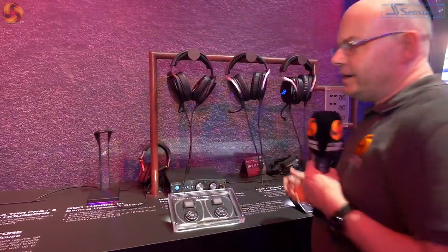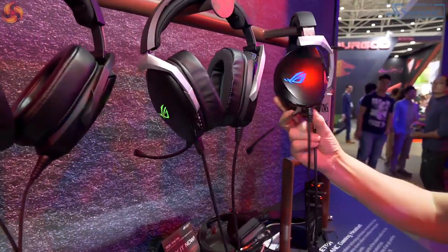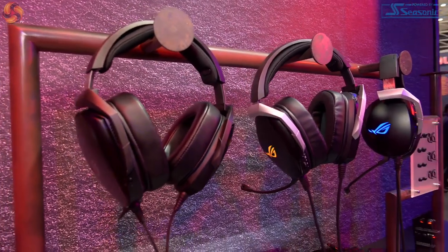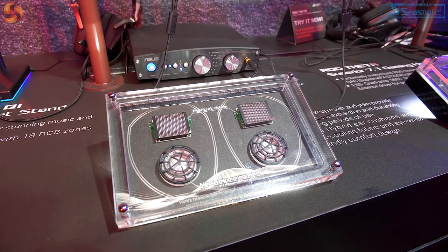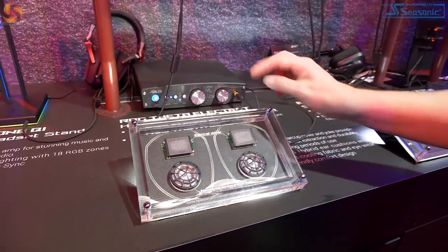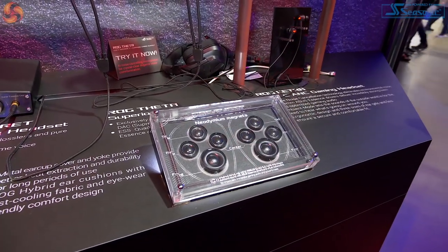We saw the ROG Theta Electret at the sneak peek event — that's this enormous headset here. It has noise-cancelling technology both for the headset itself and for the boom microphone. We do not have pricing for this headset, which is starting to get disturbing. This is a showcase for the drivers inside the headset — a neodymium magnet for the subwoofer and an electret driver for the high end. It's quite a large — very large — headset, and that's the reason why. Look at those drivers next to my thumb for scale: they're big. And over here there are more magnets — again, my thumb for scale. That's a lot of hardware going into that headset.